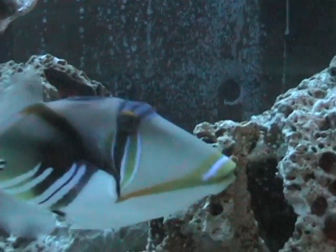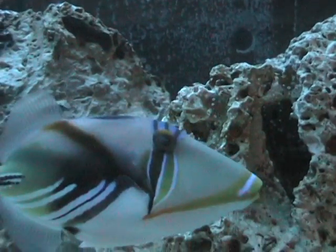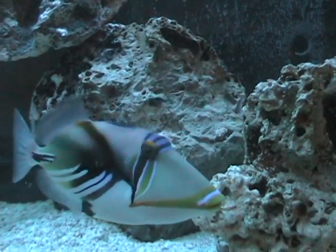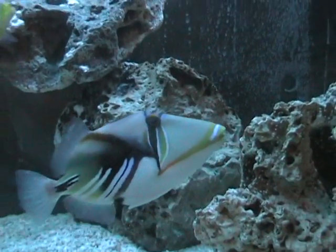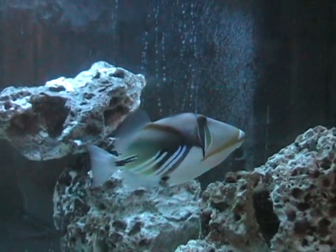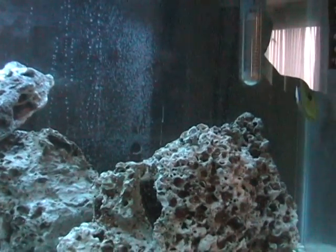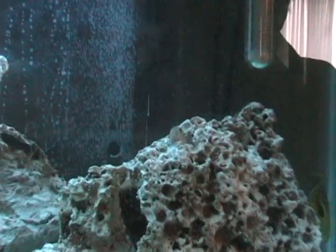This is Huma, our new Picasso Trigger - he's gigantic. We just picked him up from some guy in Wrigleyville last night. And he is our most expensive fish, though not by a lot. He's actually a lot cheaper than you might think, so that's why we picked him up.